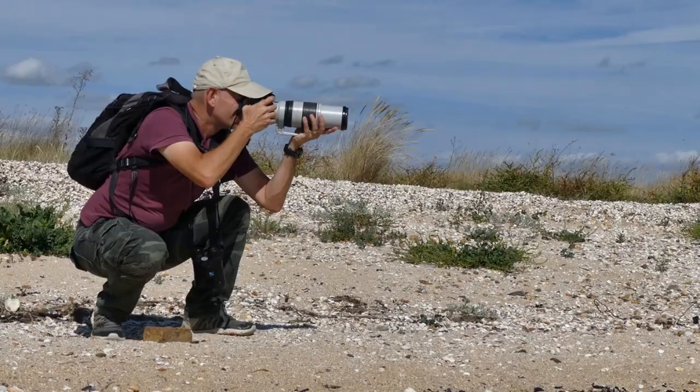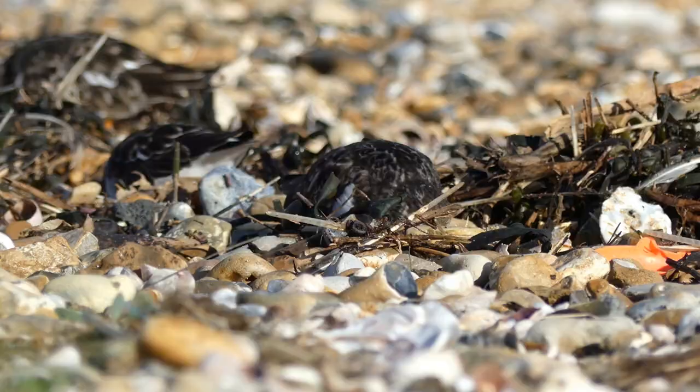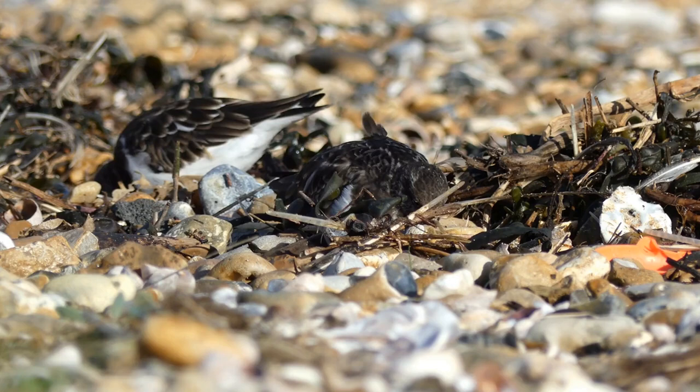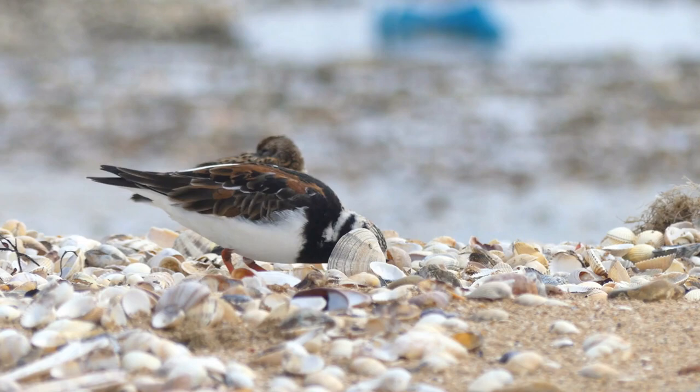Getting down low meant less of my body broke the horizon, allowing me to watch the turnstones foraging at close range. These turnstones almost buried themselves in the tide line debris searching for invertebrates. The turnstone's strong bill and neck contribute to its feeding action, flicking stones and shells to catch small crustaceans.